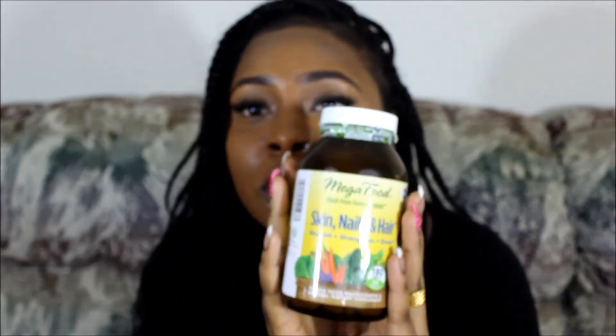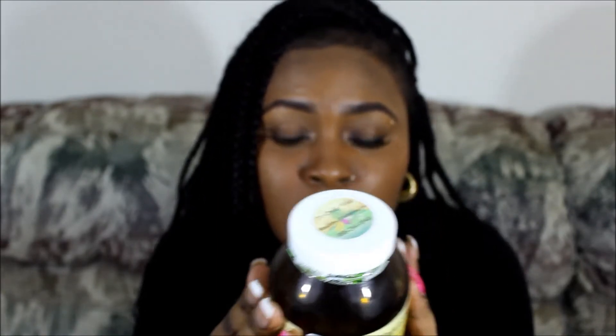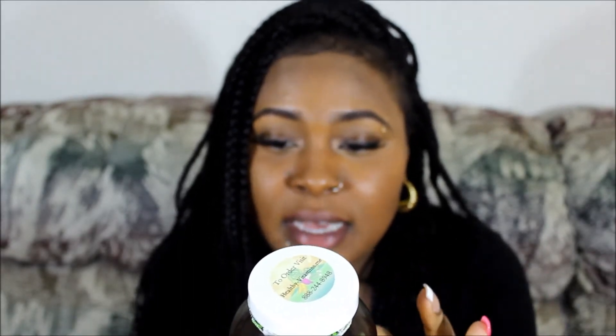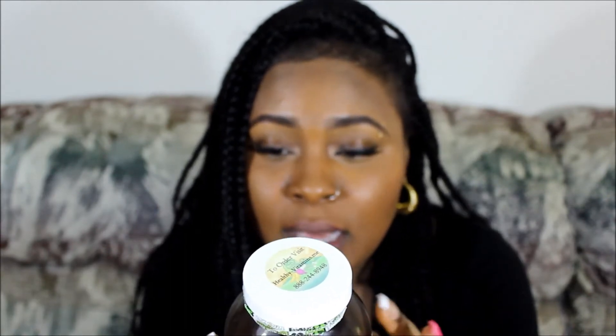When I look for a supplement, I look at the ingredients. On the back, vitamin C — its source is from oranges, it's not synthetic. This company, Mega Foods, does not use synthetic derivatives for their vitamins and minerals. Vitamin C is from oranges, vitamin E from organic brown rice, folate from broccoli, biotin from organic brown rice again.